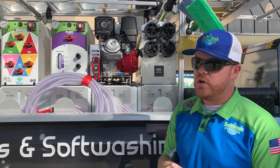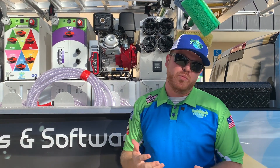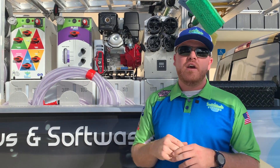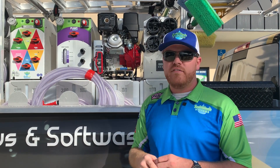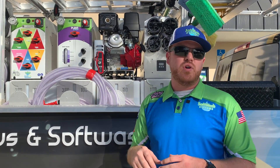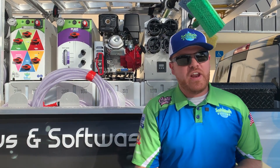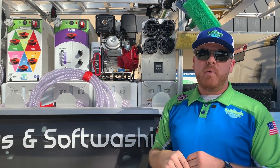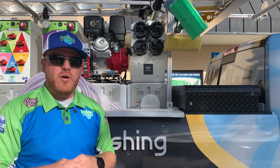Next to that we have the pressure washer. At SoftWash Systems we like to jokingly refer to this as the 'no-no blaster' — we don't like to break this out any chance we don't have to. But every now and then you still need to break out the sledgehammer for those tougher stains, maybe on concrete, or for restoration work like getting off a grease stain or a rust stain. That's when the pressure washer is what's needed — but we only break it out when we absolutely have to.